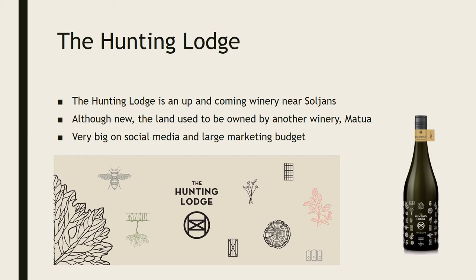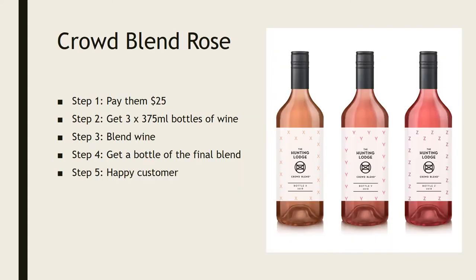So they're a newer winery but very big on social media. Their marketing budget must be very large to be able to do the sort of things they do. So what are they actually doing that's catching my attention?